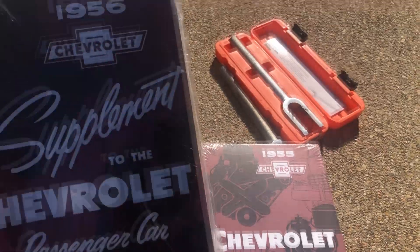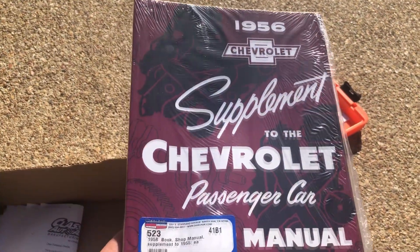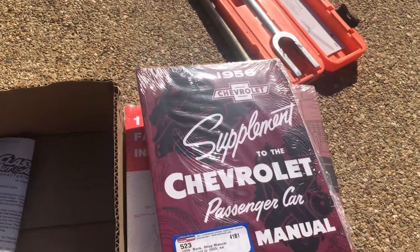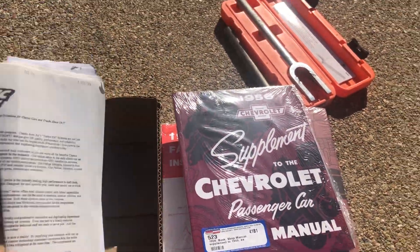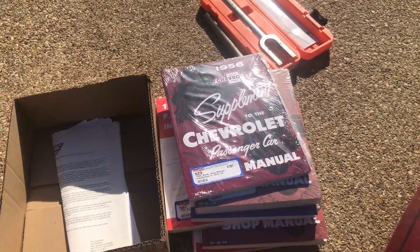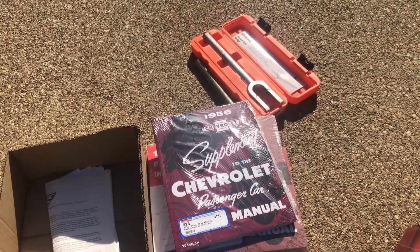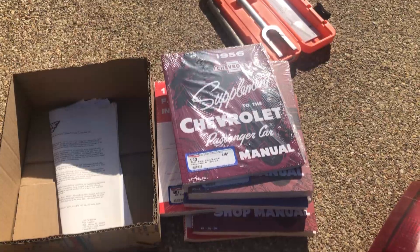A 1955 factory assembly instructions for a '55 Chevy, and a passenger car manual for '55 in the wrapper. And a 1956 supplement to the passenger car manual, plus some miscellaneous paperwork. That's a pretty good deal — I could use some of this stuff and probably sell some too.